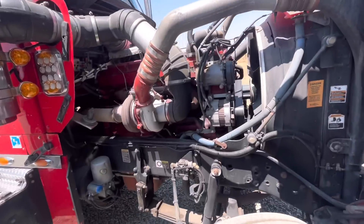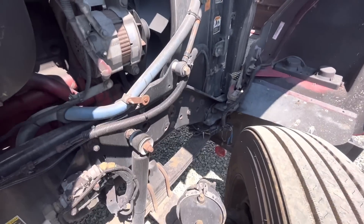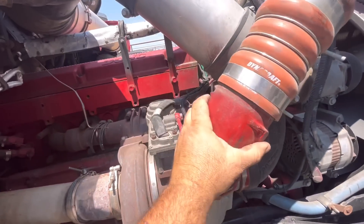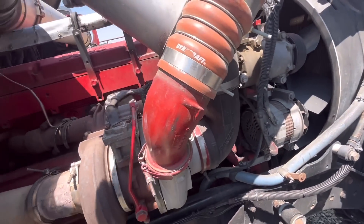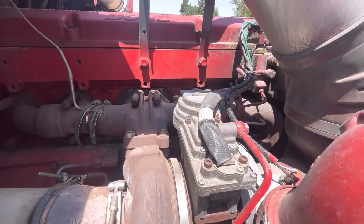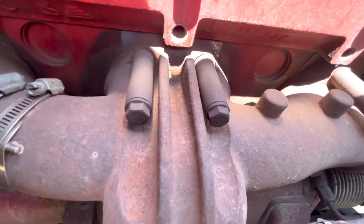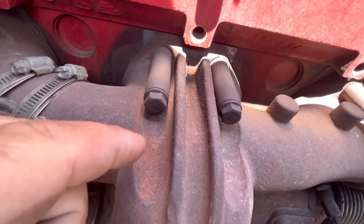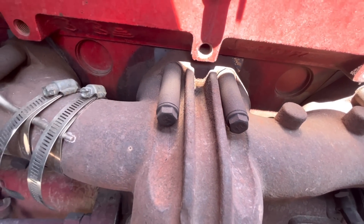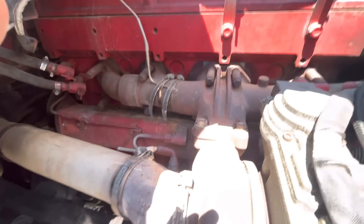For this whole repair: drain the coolant, the turbo's gotta come off, intake piping's gotta come off, and that manifold's gotta come off. As you can see, there are cracks in it on both sides, so unfortunately we gotta replace it.